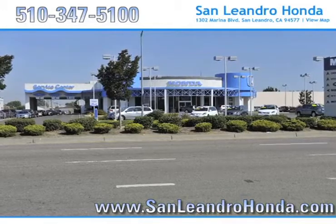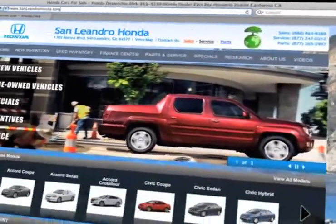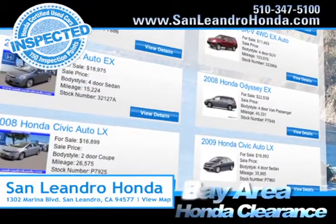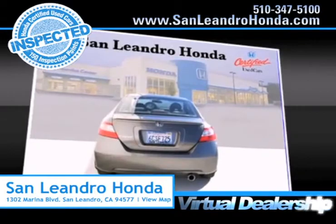Visit our virtual dealership at www.sanleandrohonda.com. While you're there, search our certified pre-owned specials. Check out our Bay Area Honda clearance. Shop our virtual dealership 24-7.